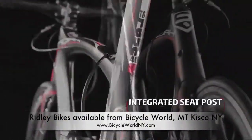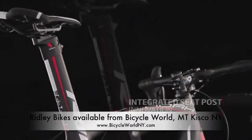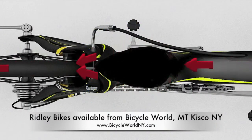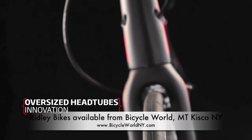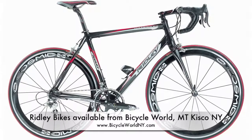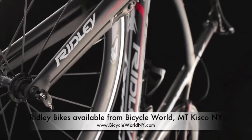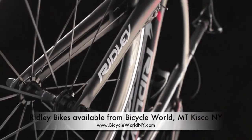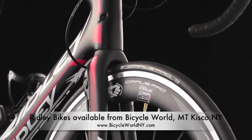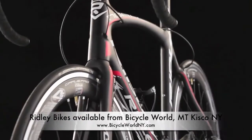The integrated seat tube with the corresponding seat post clamp provides extra stiffness and an improved aerodynamic function. Oversized head tubes were introduced by Ridley in 2001 on the Damocles, and they're now the norm in the bike industry. The vibrations on the fork are significantly reduced, because the forces developed in the head tube are spread over the larger surface of the oversized bearing. This improves handling and provides extra stiffness on the fork.